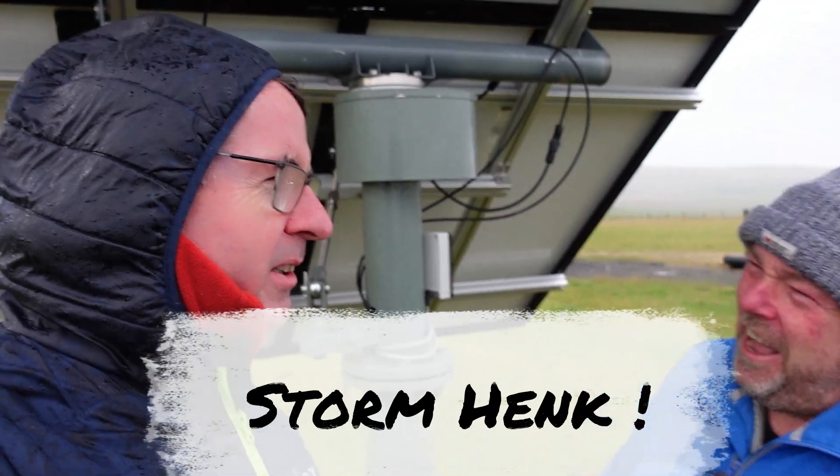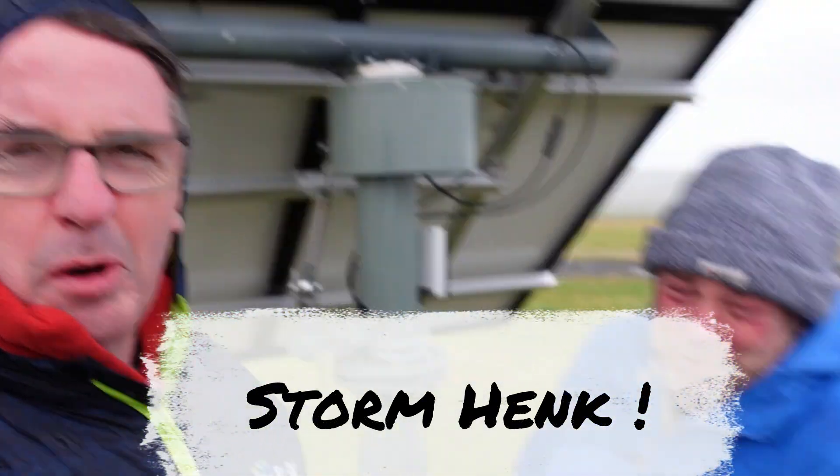So here we are. Storm — what's it called? Hank. I'm with Chris, Y Brigade. Hope you can hear me over the wind.